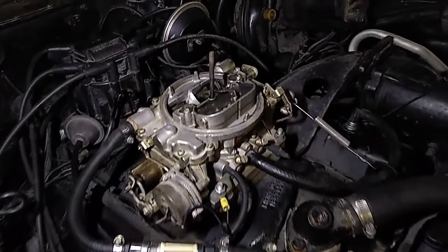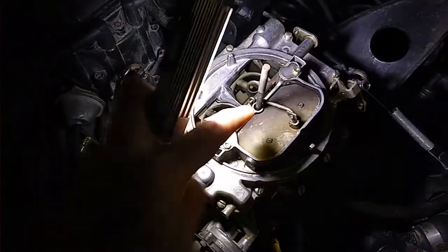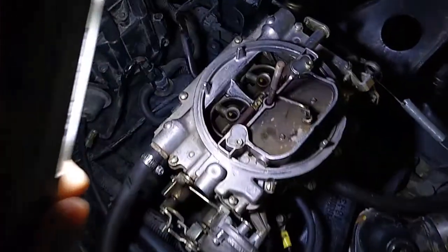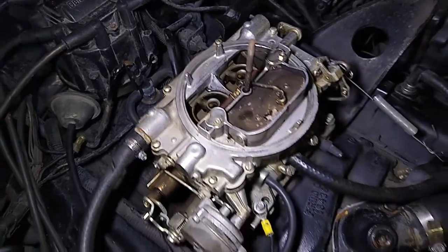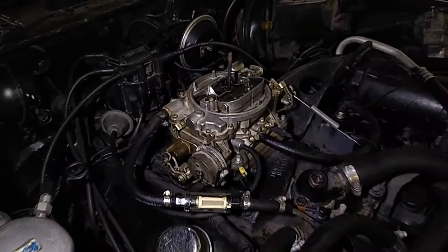All right, we'll start here with a four barrel. So you can see what that means — I have to open this up here — you literally have four barrels or venturis where the air goes through and gets fuel shot into it to create your air-fuel mixture. So that's a four barrel there. We'll go look at some one barrels and two barrels too.